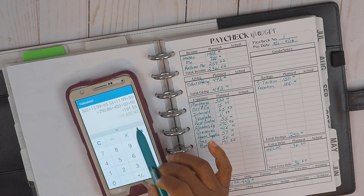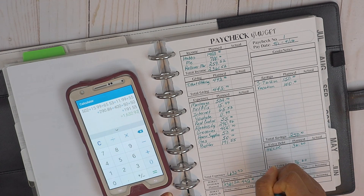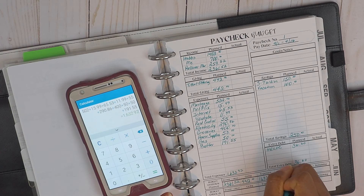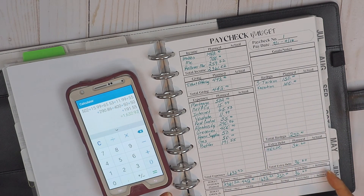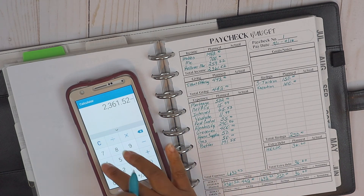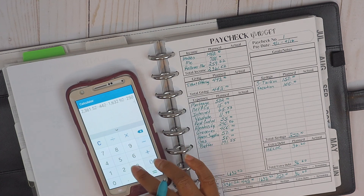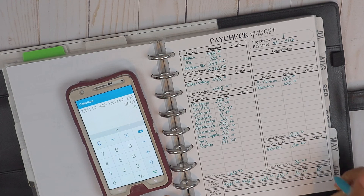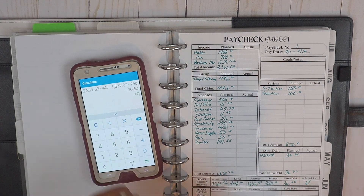The total came to $1,632.92, so I'll plug that in. Expenses: $1,632.92; savings: $250; extra debt (HELOC): $36.60. Final calculation: $2,361.52 minus $442 minus $1,632.92 minus $250 minus $36.60 equals zero — that's a zero-based budget! If you have any questions, leave a comment below. How is your April budget going so far? I'll see you later, bye!